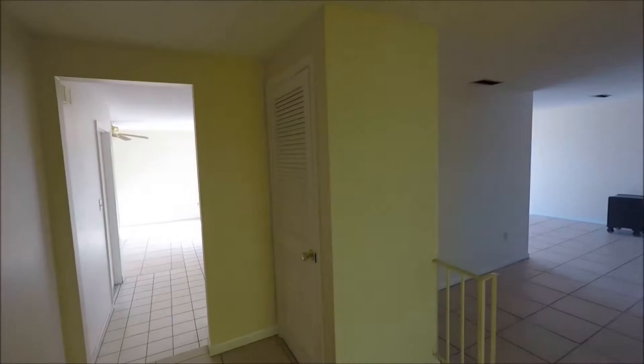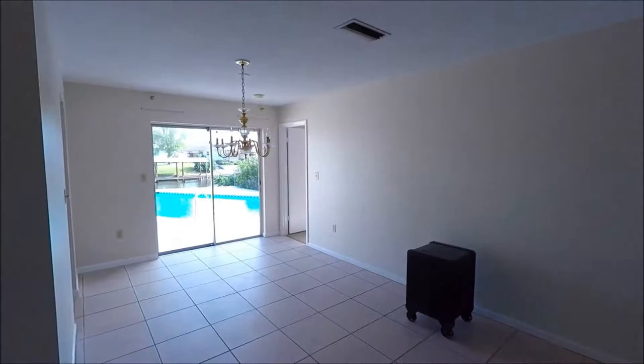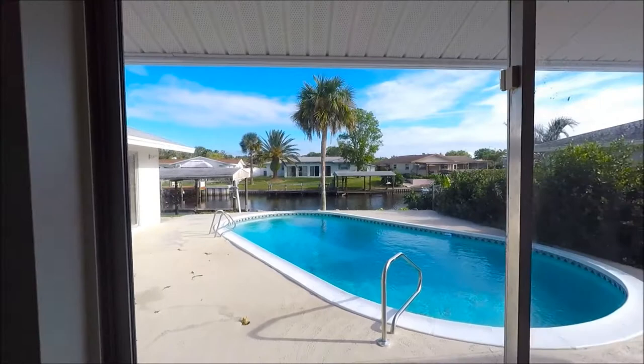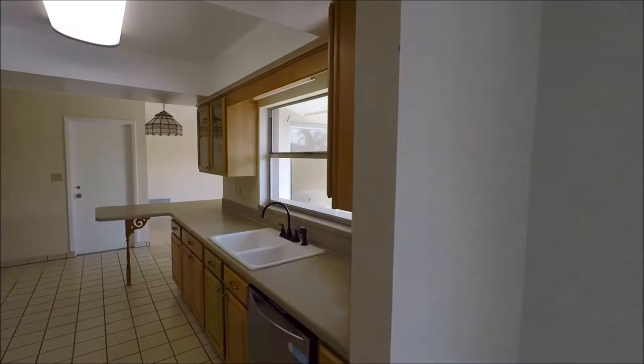As we walk through the front door, you'll see that we have the formal living and dining off to the right-hand side. As we come around the bend into the formal dining space, you can see the large pool and the wide canal behind the home. Off to my right, we have the master bedroom, so it is a split plan, and off to my left, we have the kitchen with the new appliances.